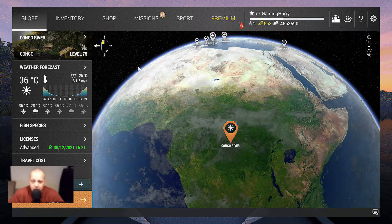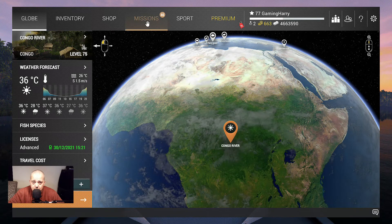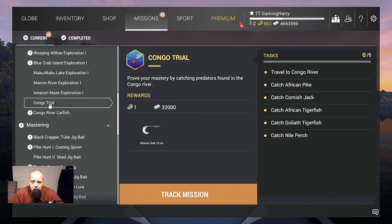Hello guys, welcome to another Fishing Planet video. Again we go to Congo River — are you ready for the next mission? We are going to do the Congo Trial: prove your mastery by catching predators found in the Congo River. We can earn 1 bait coin, 32,000 bucks, and a minnow grub 15 cm. We need to catch an African Pike, a Cornish Jack, an African Tiger fish, a Goliath Tiger fish, and a Nile Perch. In my previous videos I caught them all already, but let's do this mission.